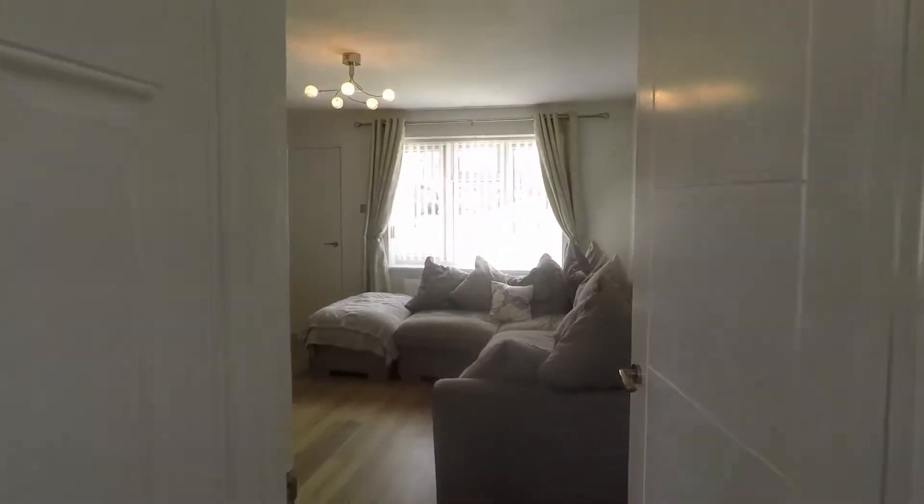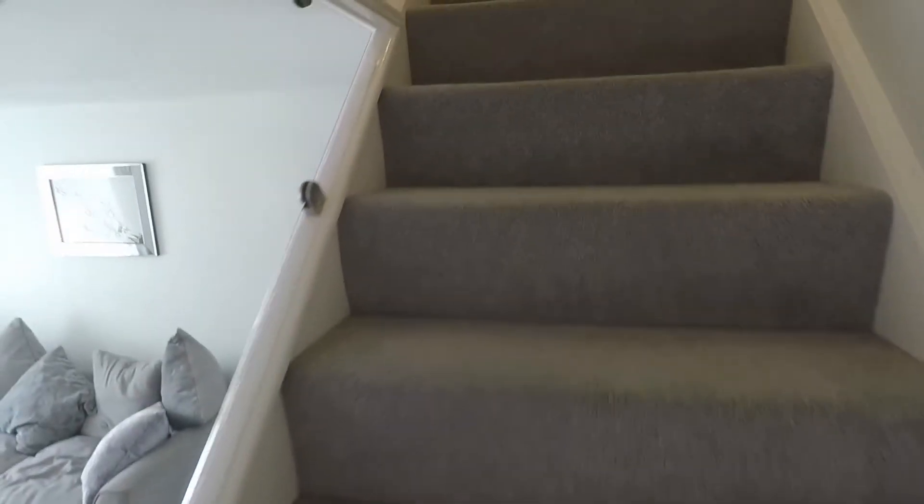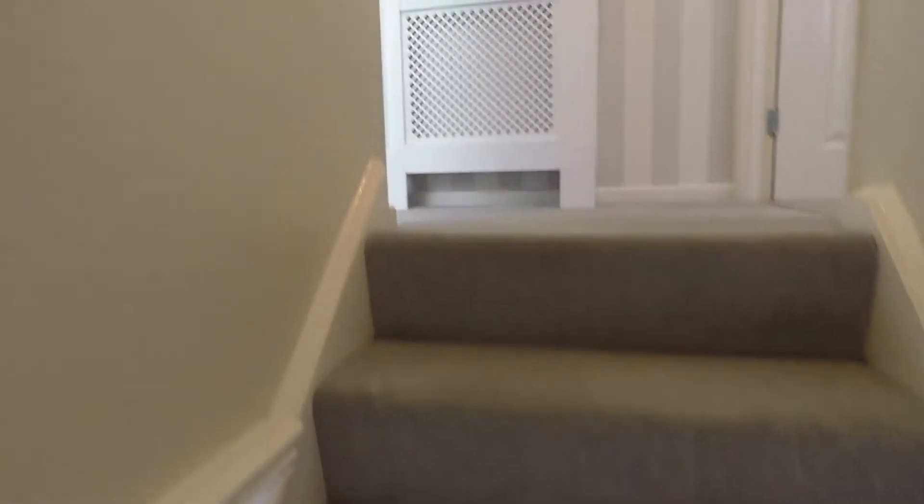Coming back through into the living room and up the stairs to the first floor — carpeted underfoot, once again nice and modern and neutral, as is the landing.